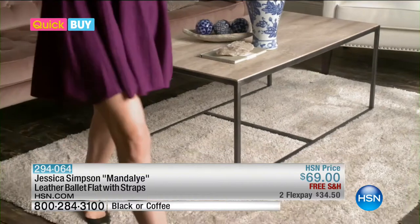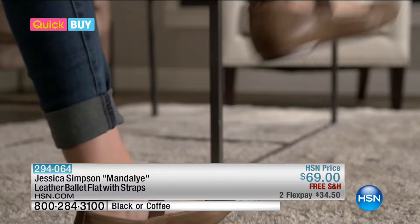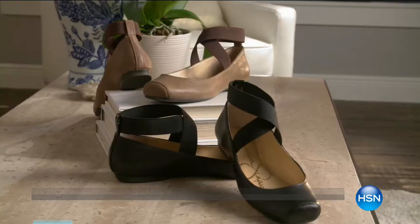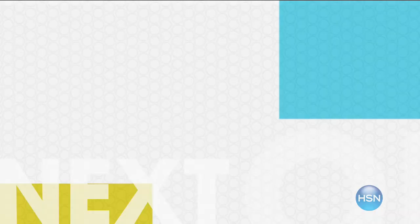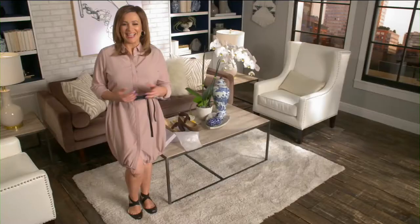These are available in two classic colors like black or neutral coffee to match any outfit. I can't think of a thing you wouldn't want to wear these with, and they're so comfortable. The flat has crossover elastic straps with a flexible padded insole, just in case you feel like dancing the night away. Jessica Simpson's Mandalay ballet flat is available right now at hsn.com slash quick buy.